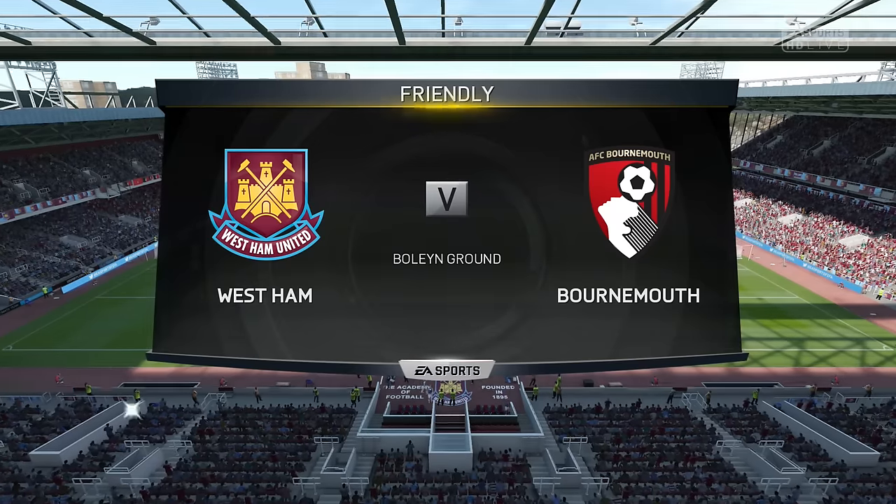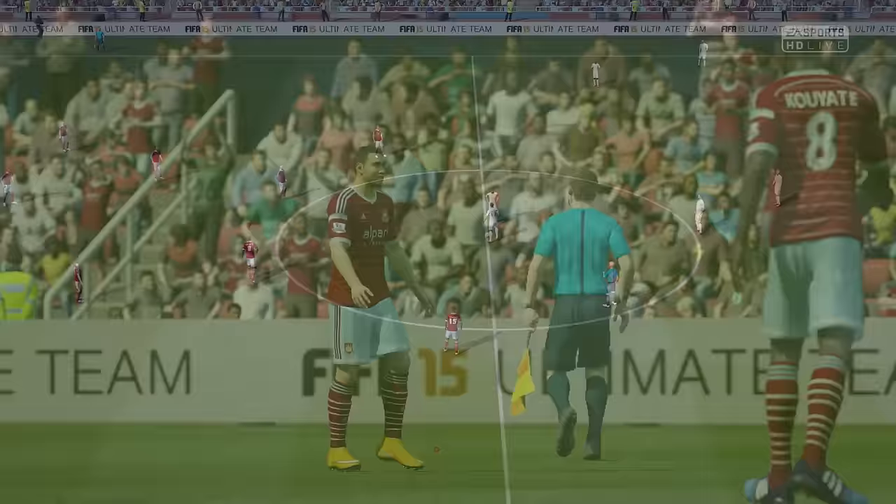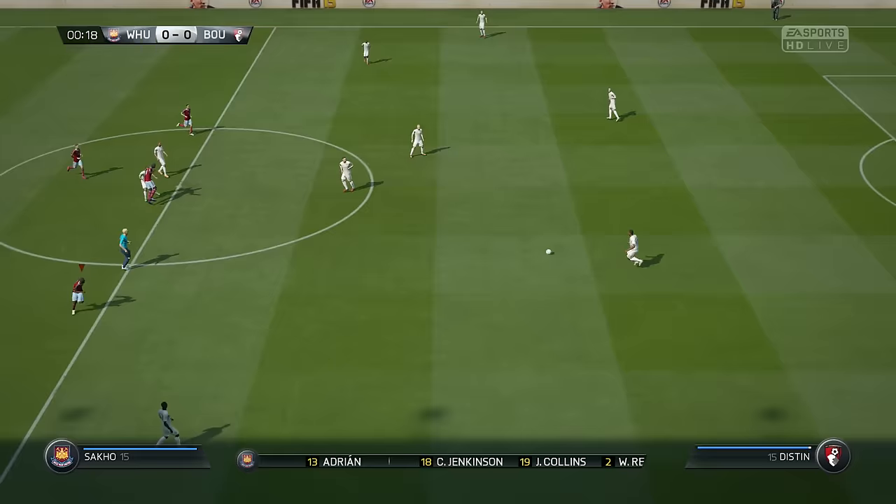Live coverage of this friendly — it's West Ham United against Bournemouth. Let's head off to East London and the Boleyn Ground, the famous home of West Ham United. Conditions are absolutely fantastic, clear blue skies. West Ham United's lineup is this.